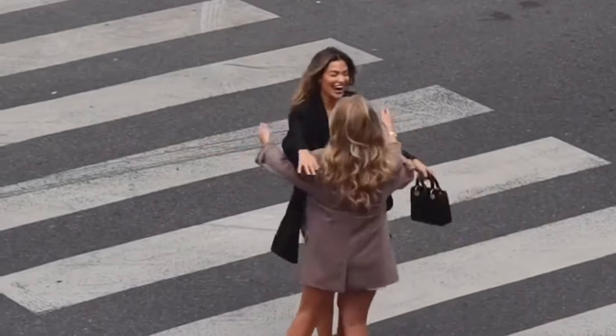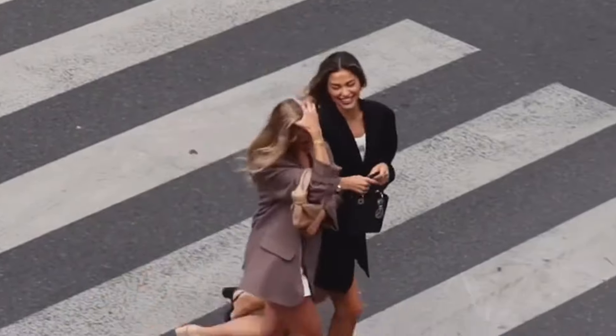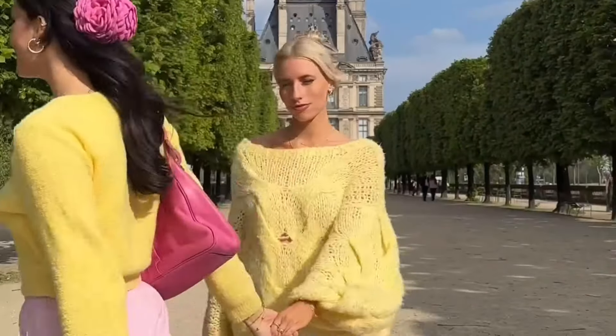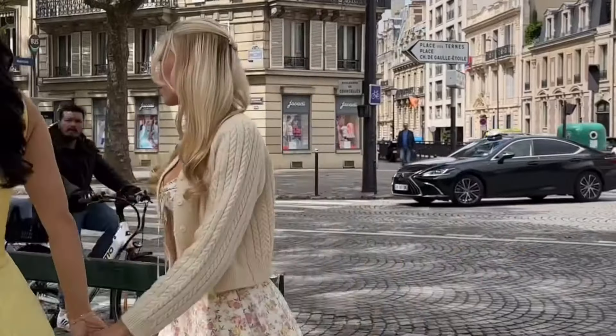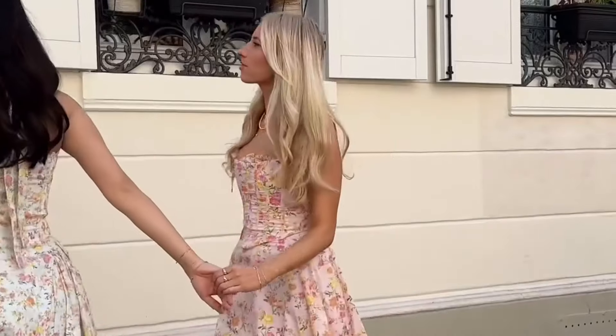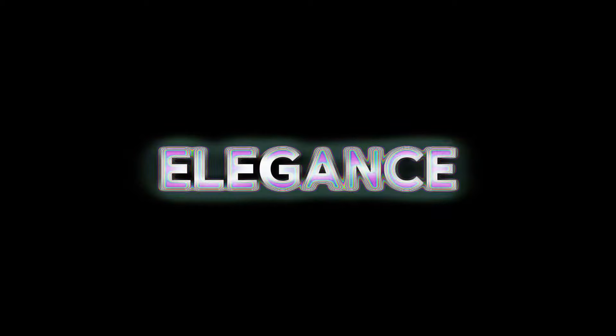The ultimate Parisian summer wardrobe staple is a versatile dress that can transition from day to night effortlessly. With these outfit ideas you'll be ready to embrace Parisian summer style with confidence. Remember, it's all about simplicity, elegance, and a touch of your unique personality.